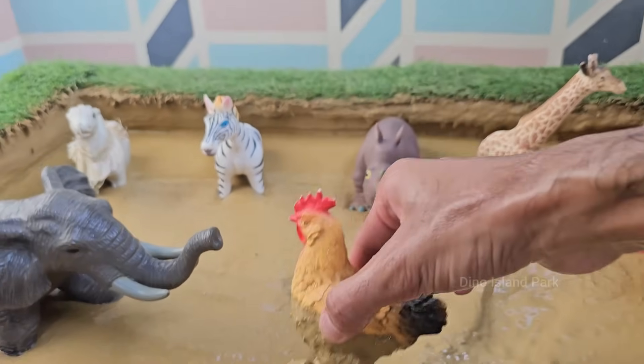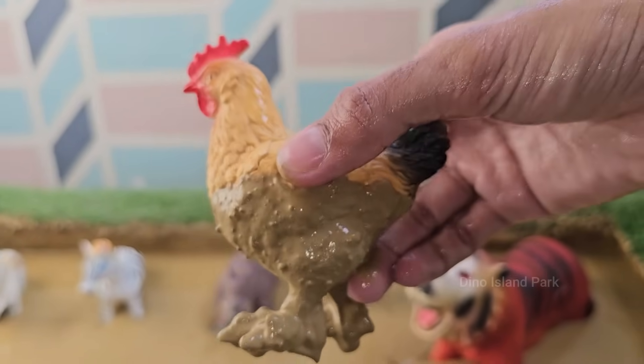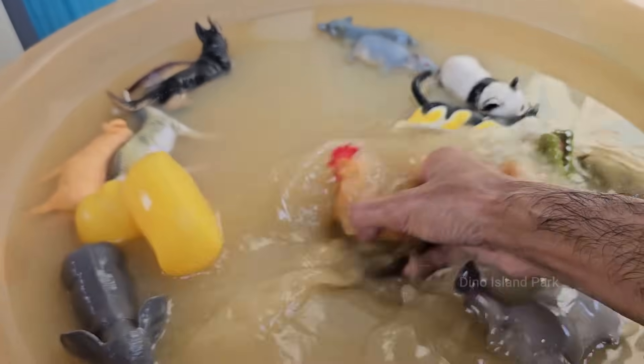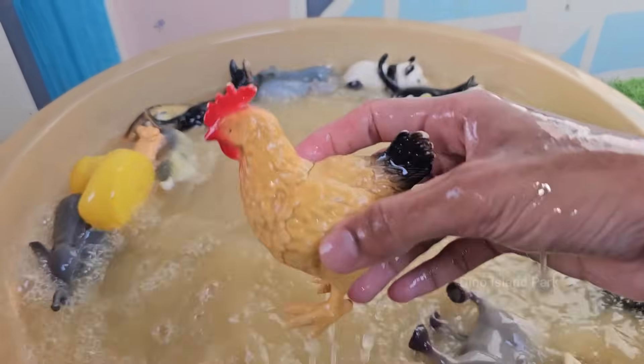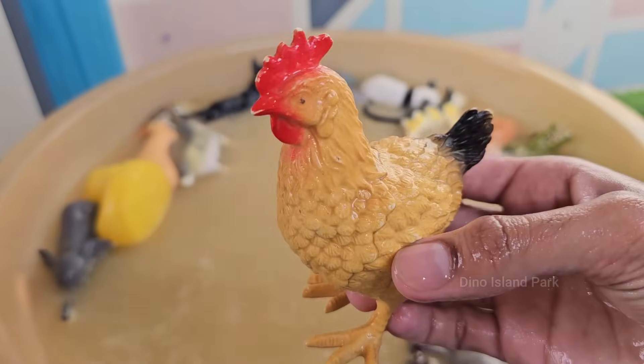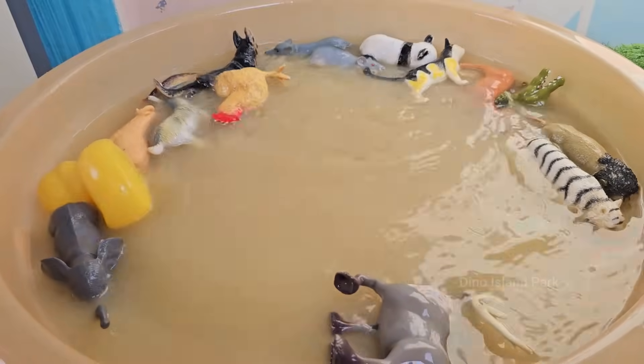Chickens were domesticated around 8,000 years ago, originally from wild jungle fowl in Southeast Asia. Chickens can recognize over 100 faces, solve problems, and learn through observation. Chicken eggs take about 21 days to hatch.